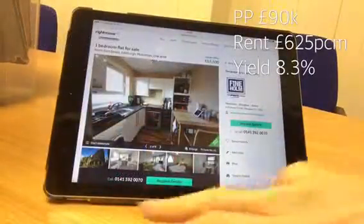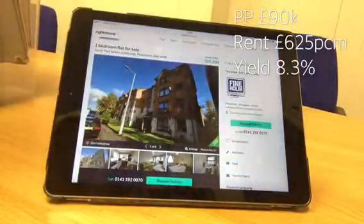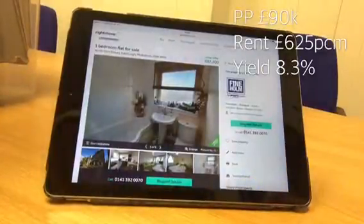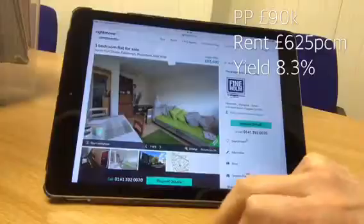Another option is this property in the New Haven area of Edinburgh. Again, it's a modern property, low maintenance, purchase price $90,000, a good standard one-bedroom, and this is very popular in terms of tenants looking for this sort of property.